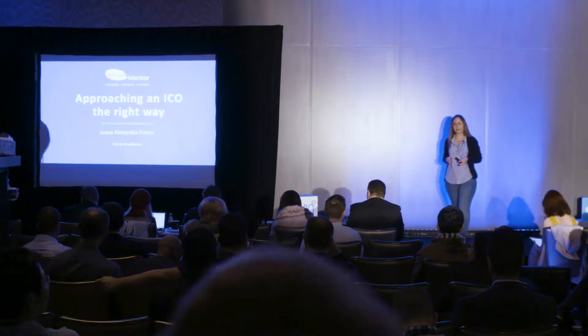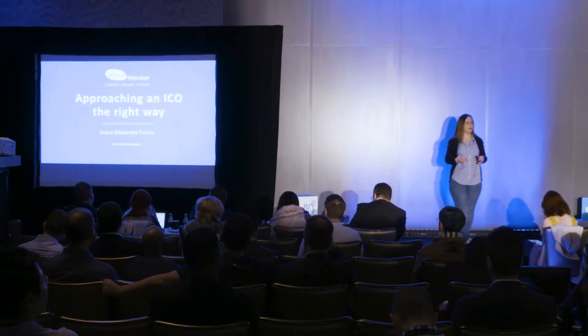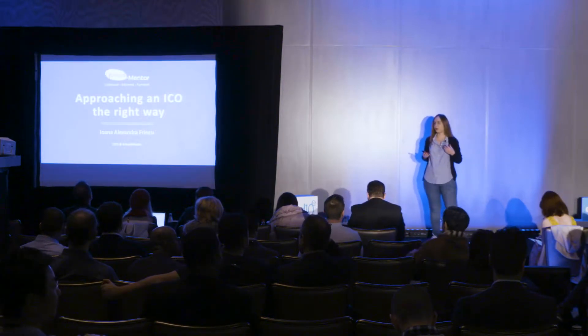My presentation today will basically walk you through the main steps in delivering your ICO. I'm going to talk a bit about the components of one of these projects, and if you want to talk a bit more about how to deliver one, or if you need any advice, you can find me around the whole day and also tomorrow.